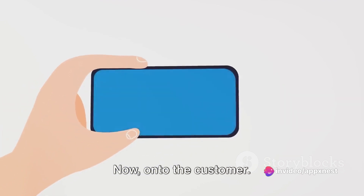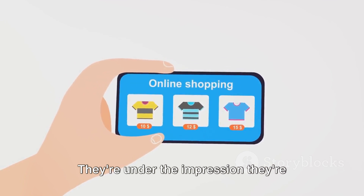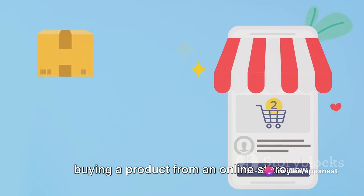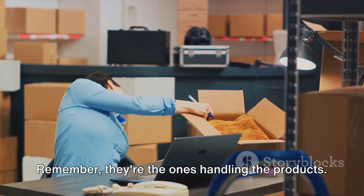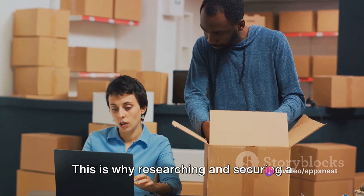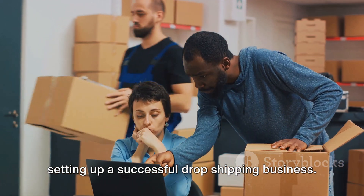Now, on to the customer. The customer purchases the product from your online store. They're under the impression they're buying from you, not knowing that the supplier is the one fulfilling their order. From their perspective, they're simply buying a product from an online store, just like any other purchase they would make. In this model, a reliable supplier is crucial. They're the ones handling the products — if they mess up, it reflects on your business. This is why researching and securing a dependable supplier is a vital step in setting up a successful dropshipping business.